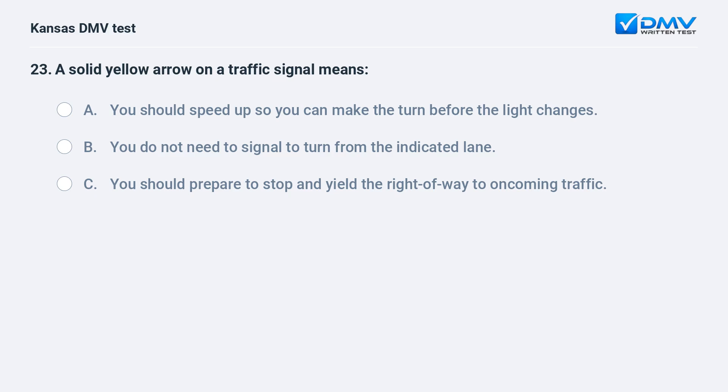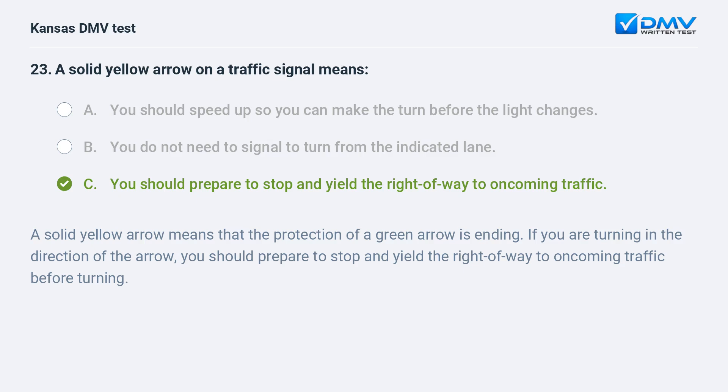A solid yellow arrow on a traffic signal means: A. You should speed up so you can make the turn before the light changes. B. You do not need to signal to turn from the indicated lane. C. You should prepare to stop and yield the right-of-way to oncoming traffic. C. You should prepare to stop and yield the right-of-way to oncoming traffic.